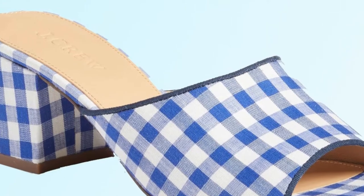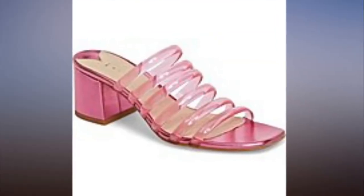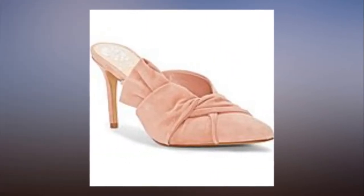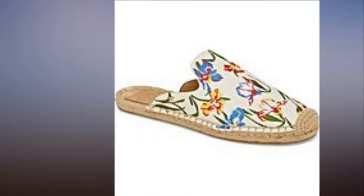Nine cute and comfy mules you'll want to wear all summer long — all under $100. If you're ready to trade in your clunky old boots for a pair of chic summer shoes, you've come to the right place. We've been spotting cute and comfy mules everywhere this season, and it's time to get a pair for yourself. These versatile shoes come in so many shapes and sizes.